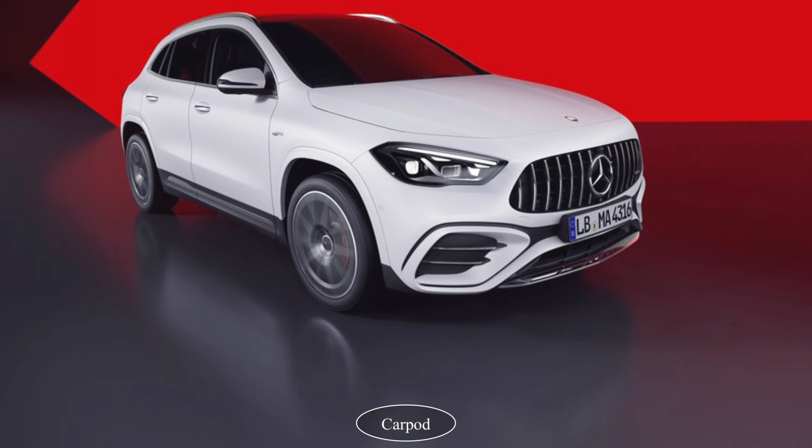Hey everyone, today we are going to talk about the 2024 Mercedes-Benz GLA35 AMG.